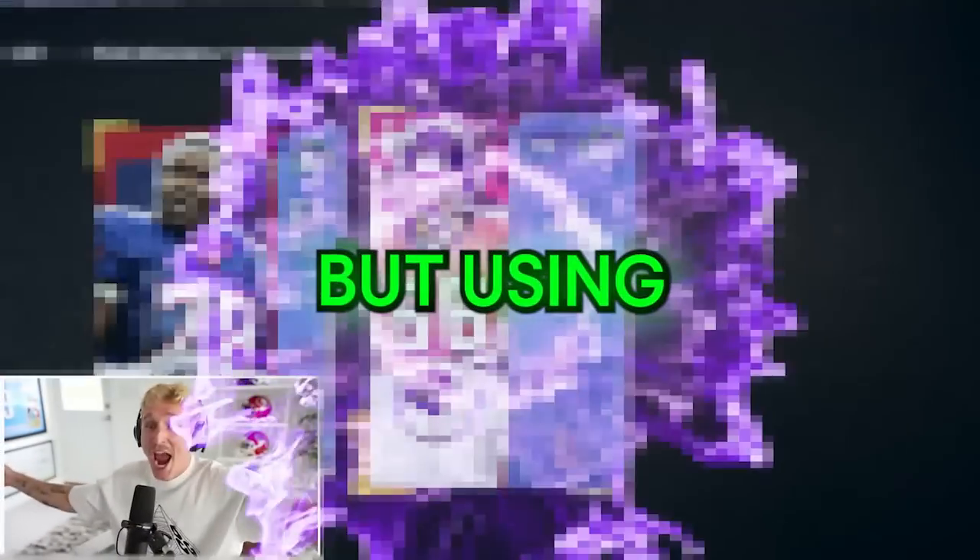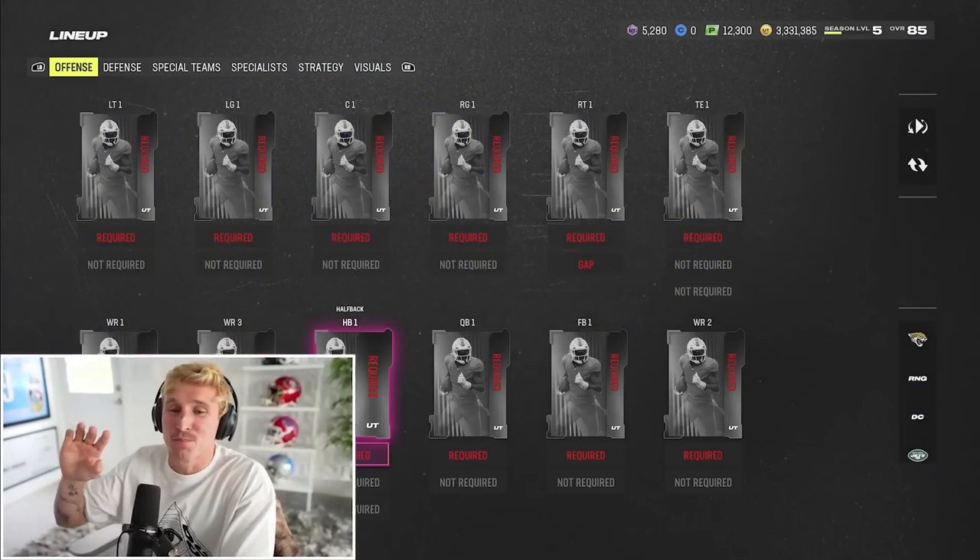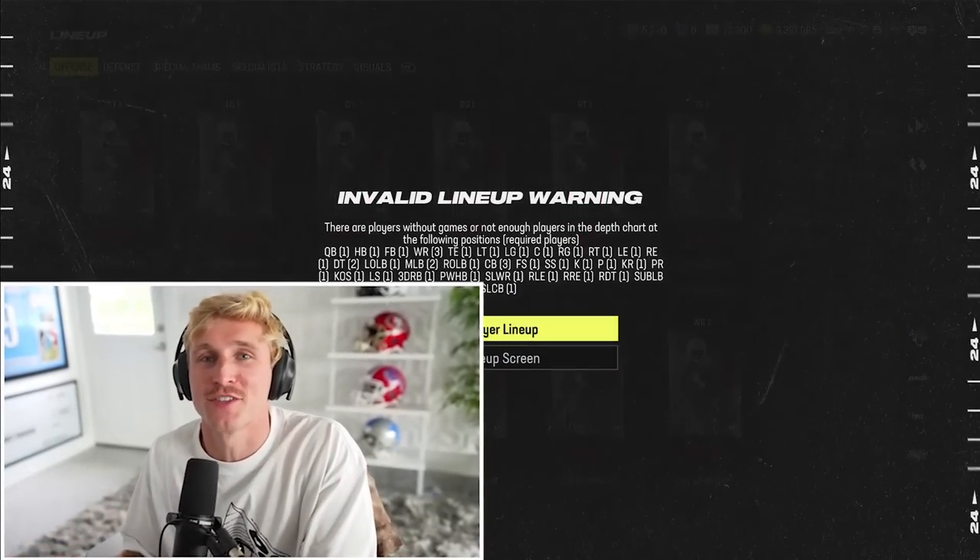I have no players on this team, but using only packs, we're gonna build a Super Bowl roster. What's good guys? Brand new season of pack and play, no players on the squad.